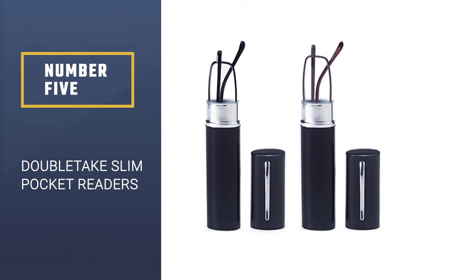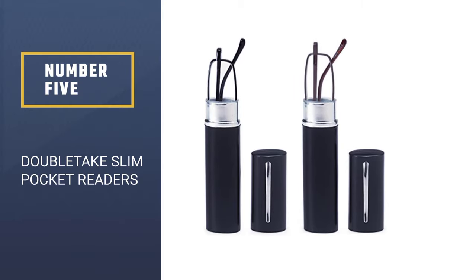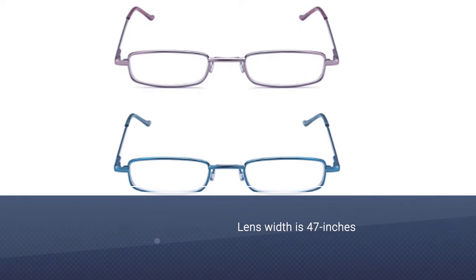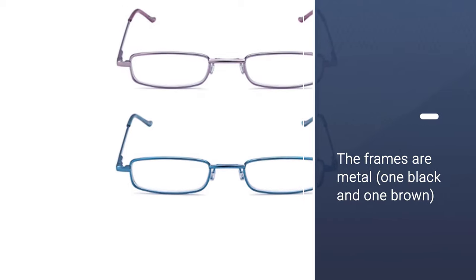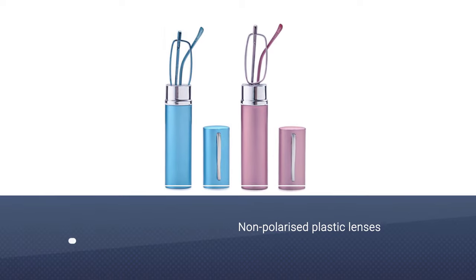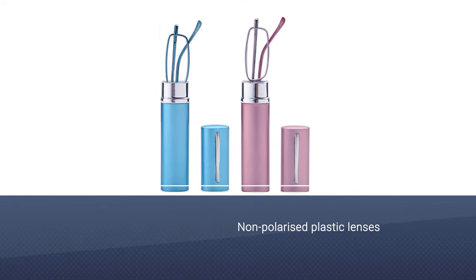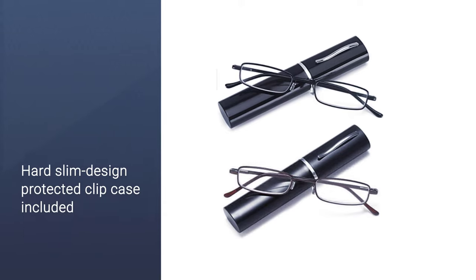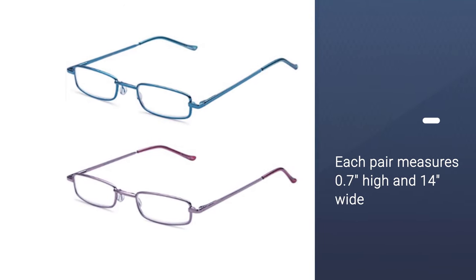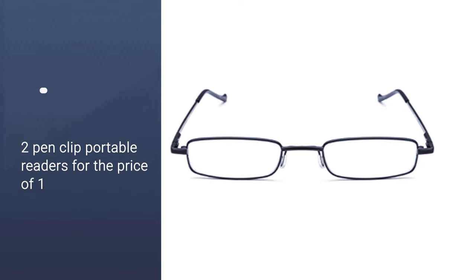Number 5: Double Take Slim Pocket Readers with Pen Clip Case. Here we have another two-for-one set of reading glasses. Double Take's innovative product will have readers smiling happily because they can now continue to see words effortlessly. Each pair of spectacles comes neatly packaged in its own protective hard-clipped case, which can conveniently be clipped to a shirt for portability and ease of access. Double Take Slim Pocket Readers each sport a different color frame — one black and one brown. The frames and lenses are quite slim and narrow in design and rectangular in shape, keeping to a minimalist design.